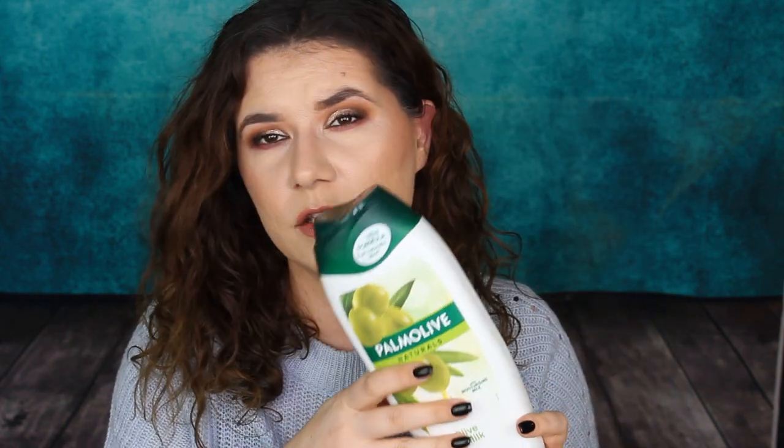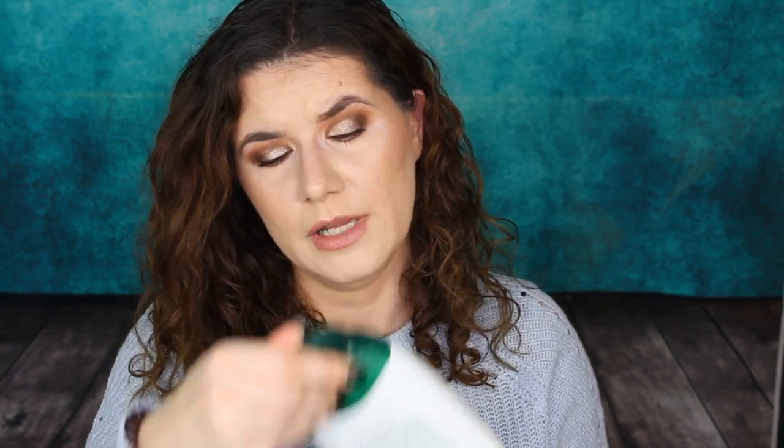The next product I've used up is Palmer's Natural Olive and Milk Shower and Bath Cream. This lasted me a long time and I love this brand. It really keeps my skin moisturized, smells good, and the skin feels great. It's just a shower cream but I do like it and I do recommend it.